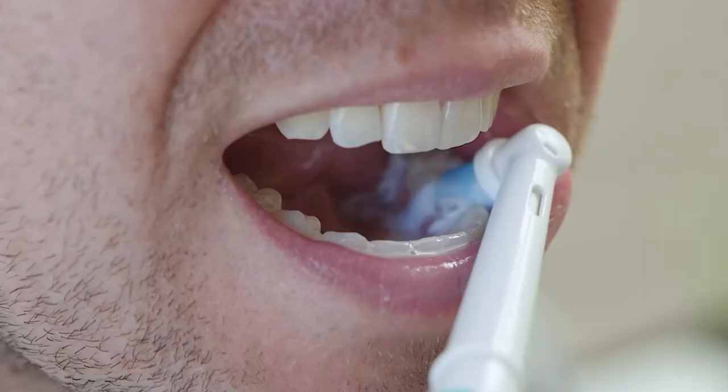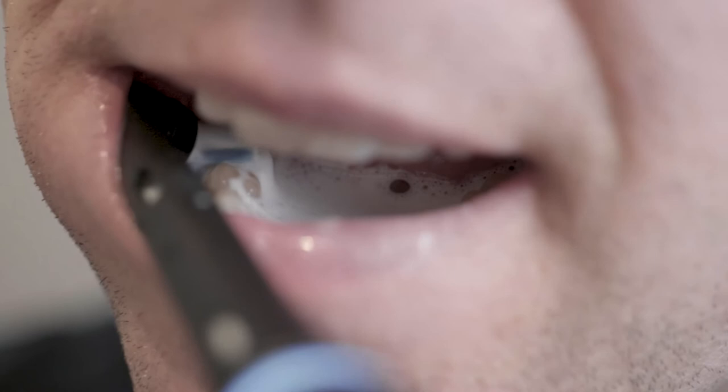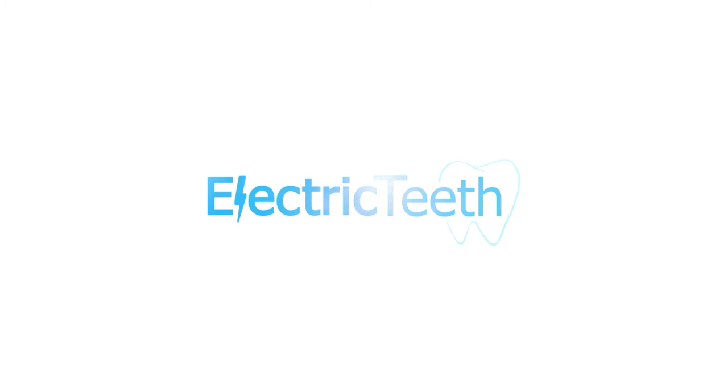Believe it or not, even I, as the mad bloke who spends his days testing toothbrushes, can find brushing my own teeth rather dull at times. Well, a solution is on its way — microbots. Hey, it's John from Electric Teeth here.